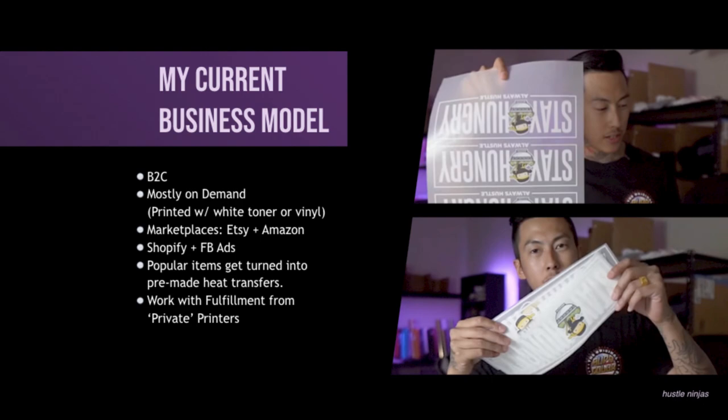And I also work with fulfillment from other private printers — I say private because they're not really well known. It's like a printer you have to find yourself, or they try to do their own advertising for the screen printing shop or whatever shop it may be, but they're not known as a fulfiller like that. It's basically the same as working with Printify or Printful. However, you're able to build a stronger relationship with your local printer because you can talk to them directly and let them know exactly what you're doing. If something screws up, then you have communication.